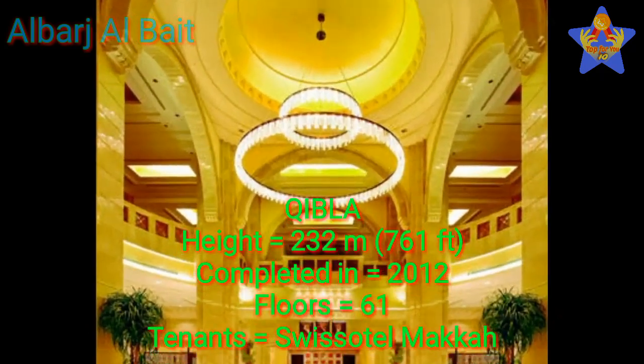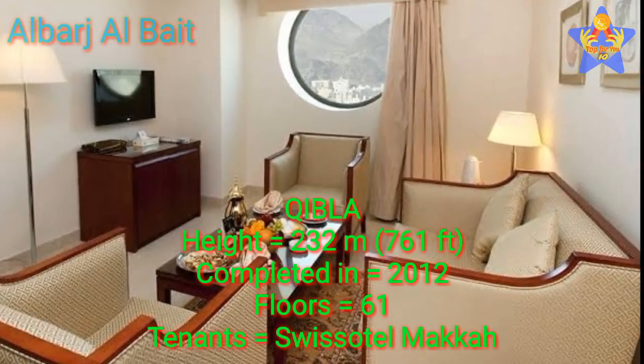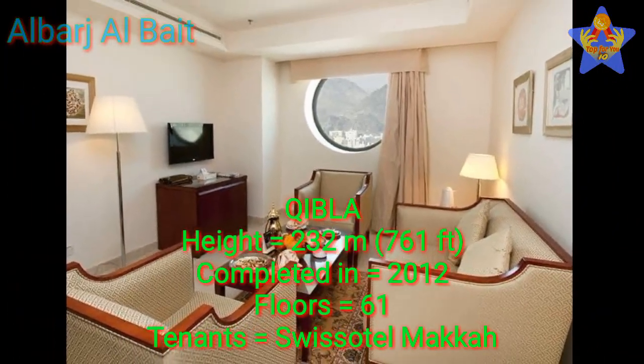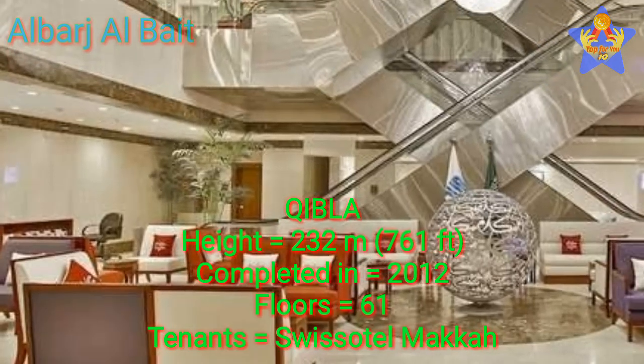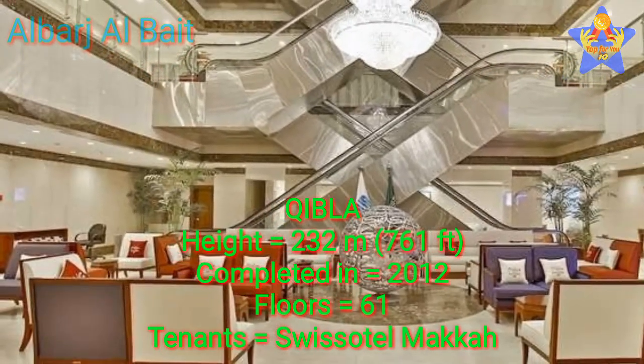Number 7: Qibla. The height of this tower is 232 meters (761 feet). This tower was completed in 2012. It has 61 floors, and the tenants of this tower are Swiss Hotel Maka.